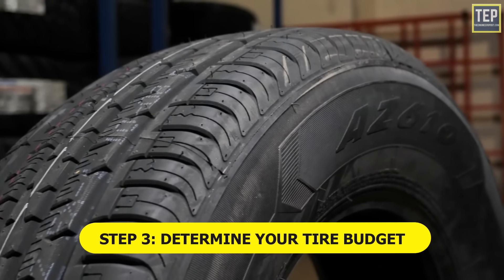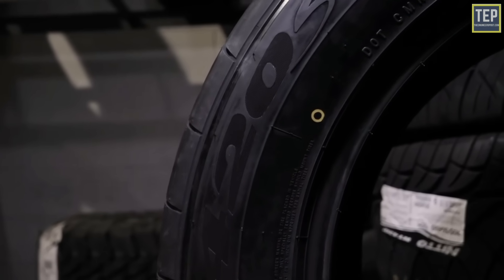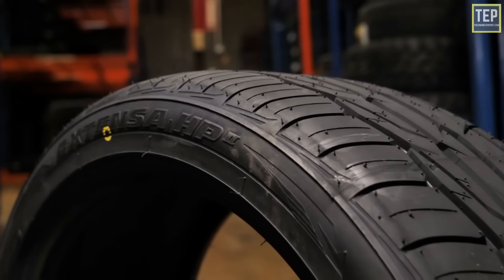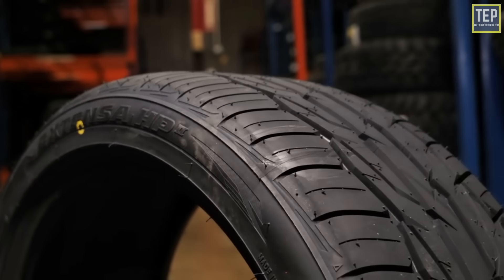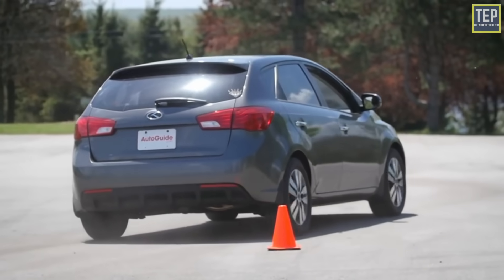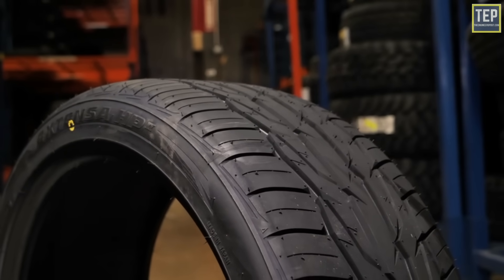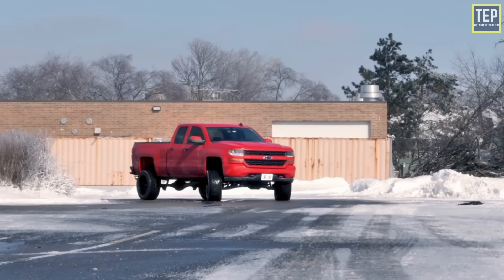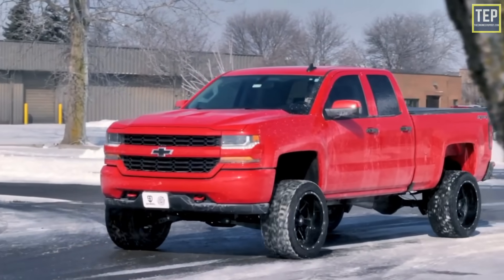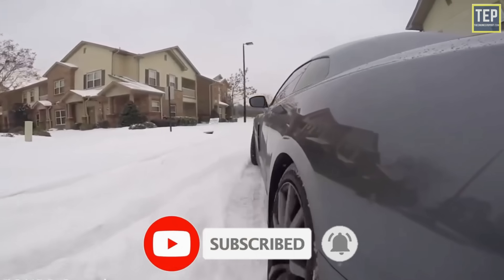Step 3: determine your tire budget. Once you know the tire size and type you need, consider your budget. There is a wide range of prices, and what is reasonable depends on the driver and the car. Remember that tires are an investment — your tires are the only part of your car that comes into contact with the road, so without quality tires your car cannot run safely or smoothly.